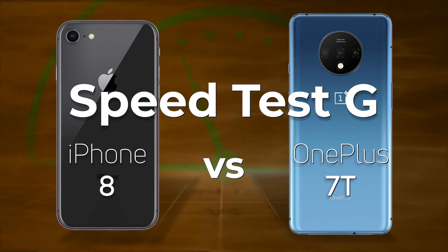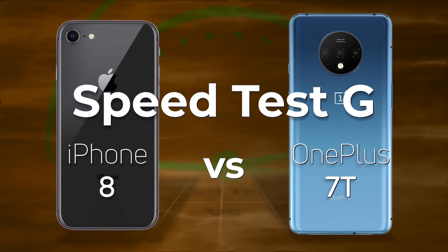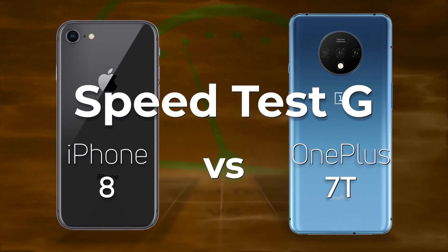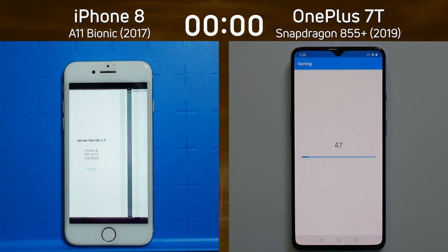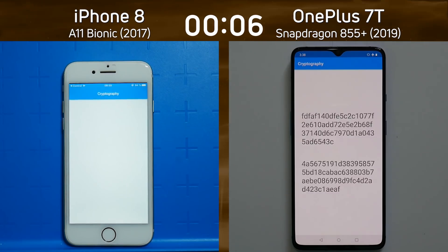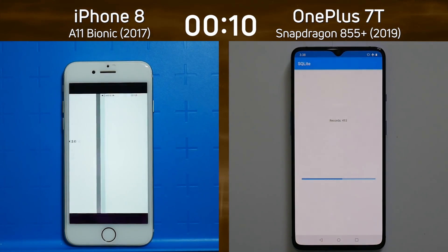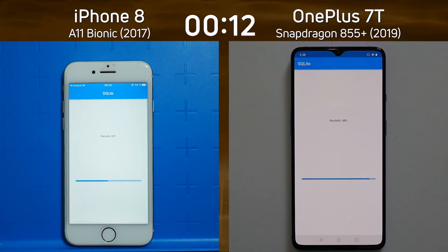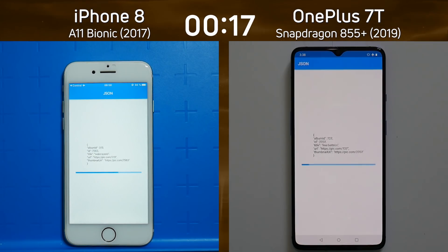Let's test the iPhone 8 with the Apple A11 Bionic against the OnePlus 7T with the Snapdragon 855+. The iPhone 8 with the A11 Bionic is on the left with a screen resolution of 750 by 1334 — barely greater than 720p. On the right, the OnePlus 7T with the Snapdragon 855+ is running at full HD+, 1080 by 2400. That will make a difference in the graphic-intense parts of this test.